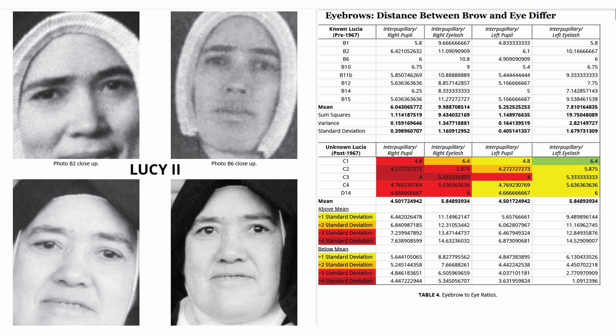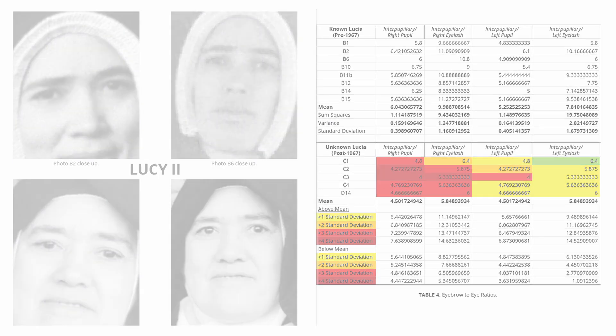Stated differently, the older Lucy 2's eyebrows should be closer to her eye than Lucy 1. But in fact, Lucy 2's eyebrows are a greater distance away. Ratios comparing the bottom of the eyebrow to 1, the pupil, and 2, the eyelash, yield substantially smaller ratios in Lucy 2, which indicate much greater distances compared to the real Lucy 1. It is extremely unlikely that an older Lucy 2 would have a greater distance between the bottom of her brow to her pupil or eyelash.